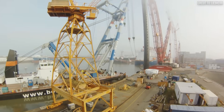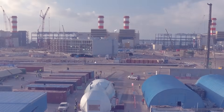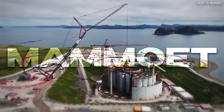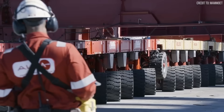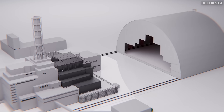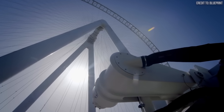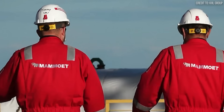When the unfeasible needs to happen, when physics itself seems to say no, there's only one name that gets the call: Mammut. This Dutch giant rewrote the rules of what's possible, from raising sunken submarines to sliding massive nuclear containment structures. When the world's most audacious projects need a miracle, Mammut delivers.